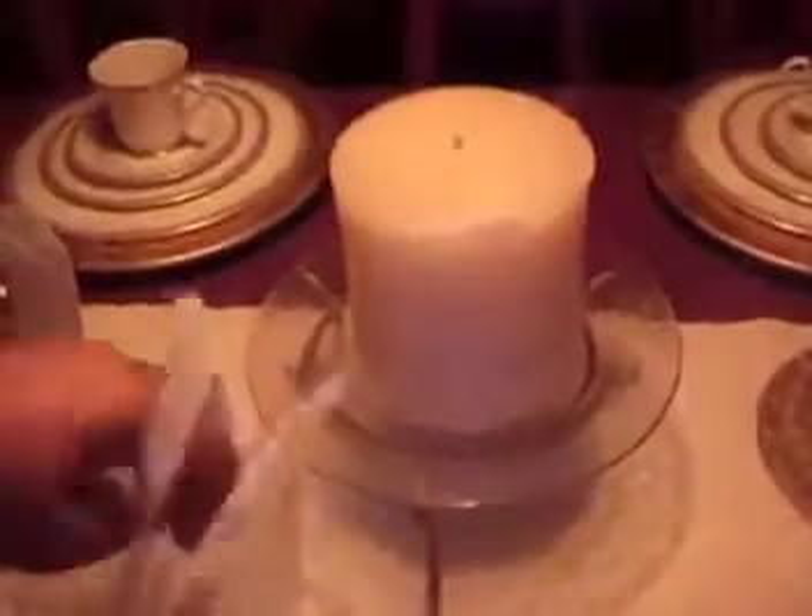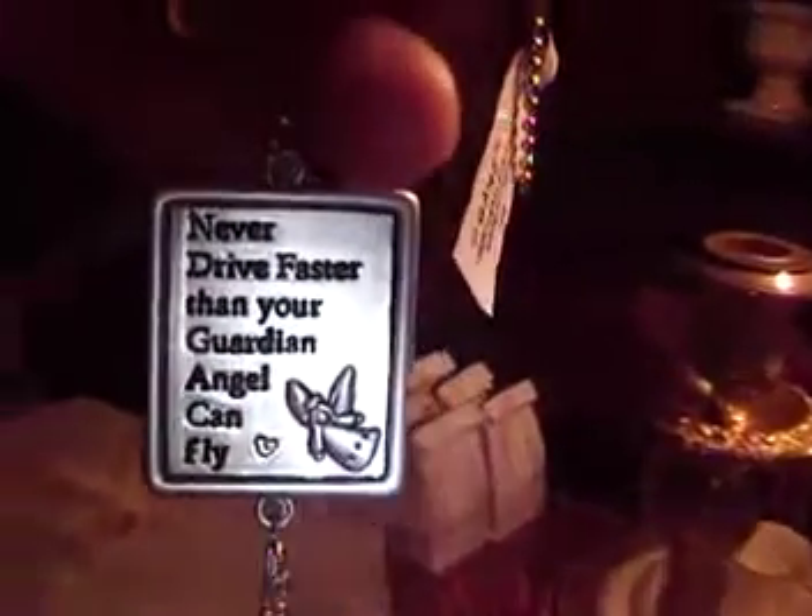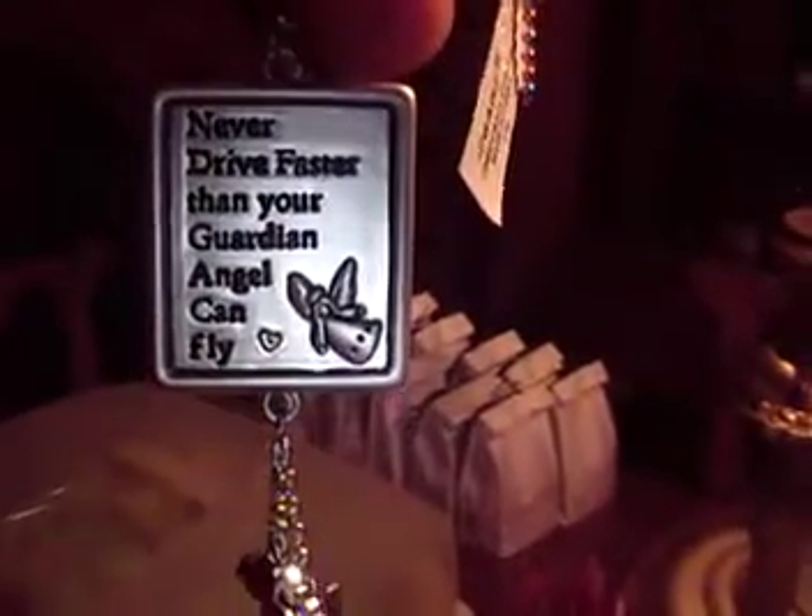Isn't that cute? And then this one right here is the cutest little saying on it. Let me show you — it says, "Never drive faster than your guardian angel can fly." Isn't that cute? It's got little angels on it.